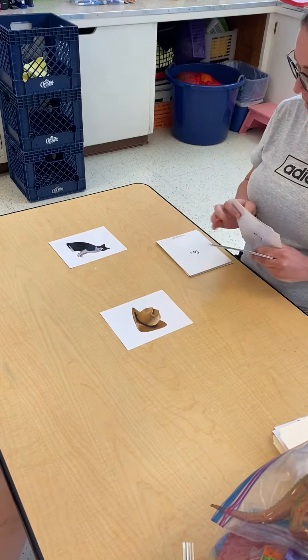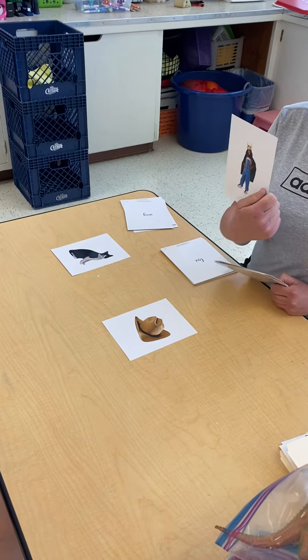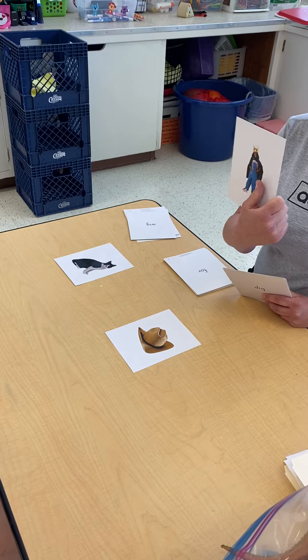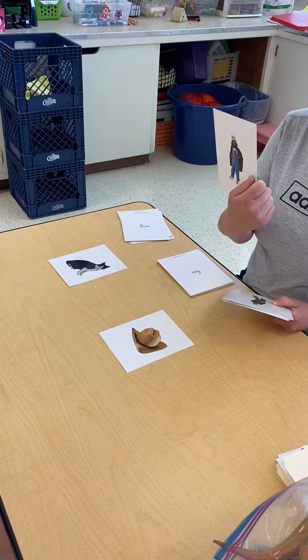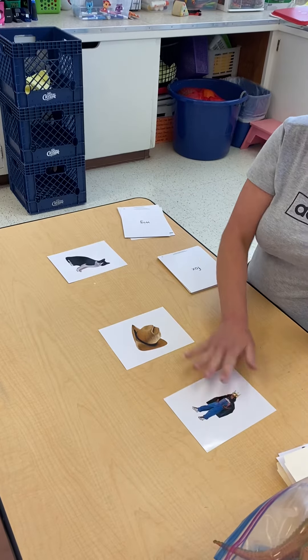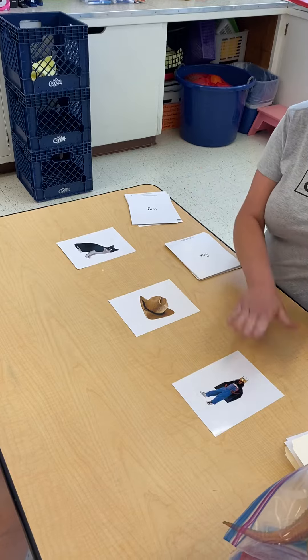And we have — what is this? A queen. Yeah, and what is this? She's dressing up. She's dressing up. What is she? A girl. She's a girl. And what is a girl? A human. Yeah, a person. Okay, so we have people, animals, things that you wear, and people — persons, humans, like you say.